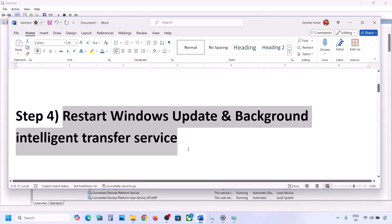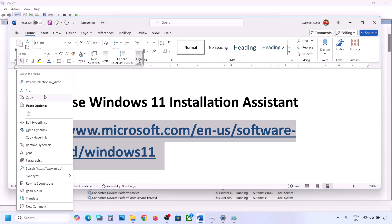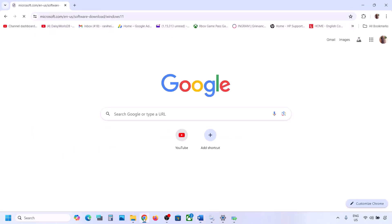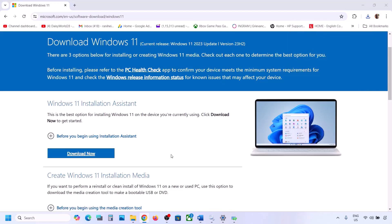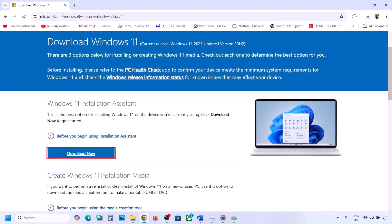If still not working, the next step is to use the Windows 11 Installation Assistant. Copy the link provided in the video description, open it in a browser — it will take you to the Microsoft website. Click on Download Now and run the exe file. Click Yes to allow. If there is an available update you will see an install or update option; install it using the Windows 11 Installation Assistant and check.